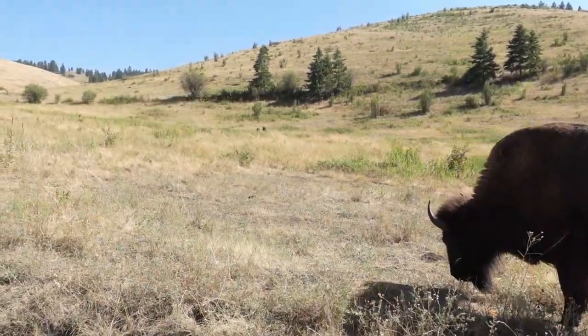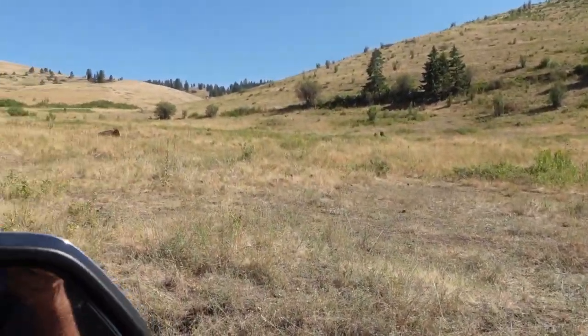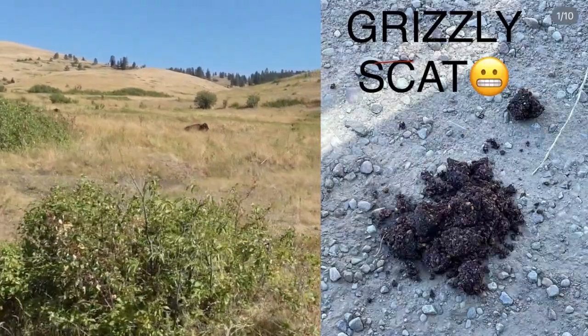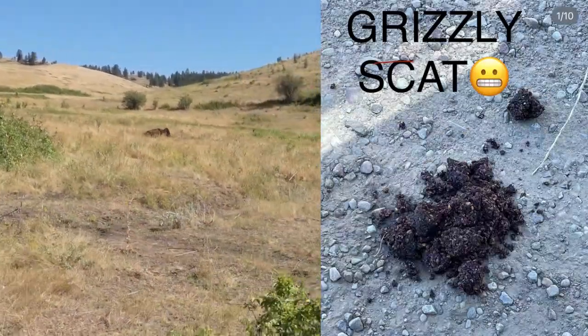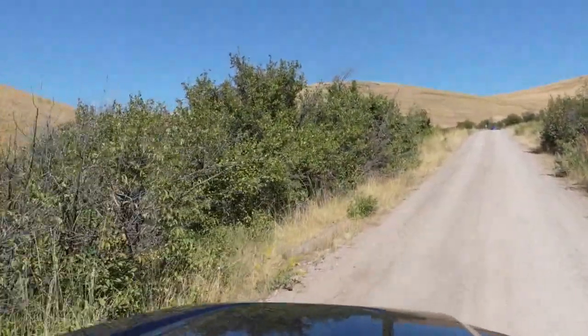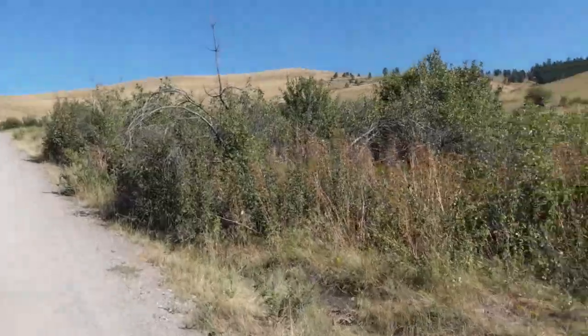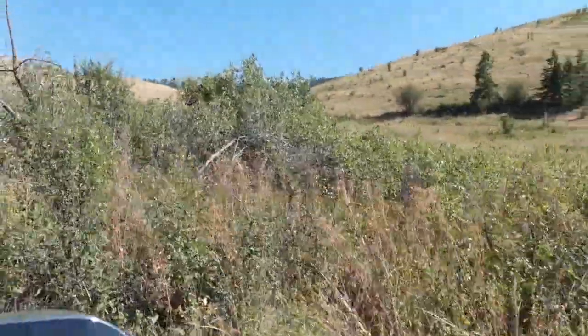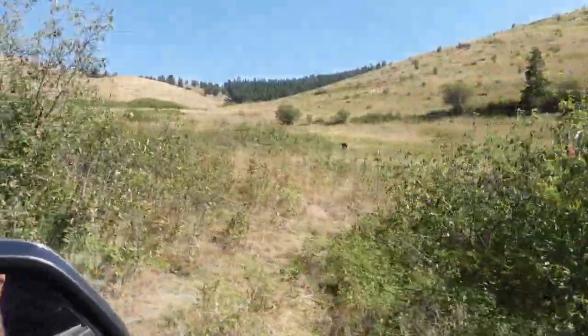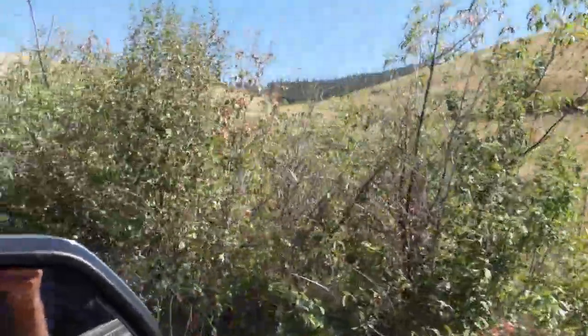We did see bear poop — and by the size of it, grizzly bear poop — right in the road, down where all these buffalo are. Somewhere in the thicket right there, because it was really fresh and no cars had driven over it, which tells me it just happened.